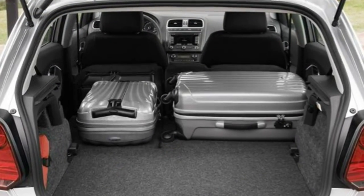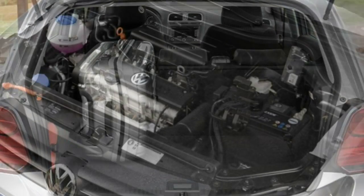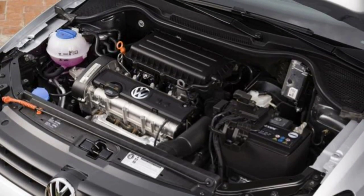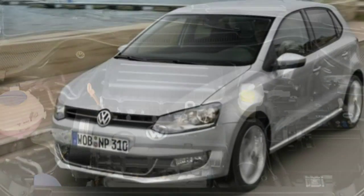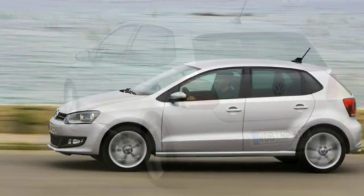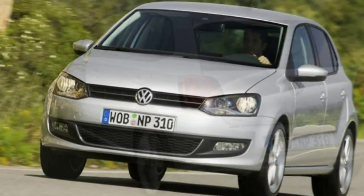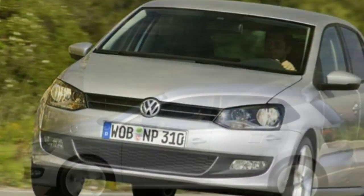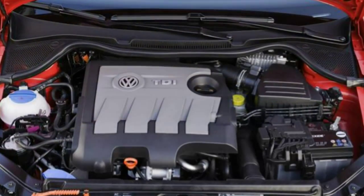It's not the most exciting place in the world to sit — the dashboard design is the usual, unadorned, no-nonsense fare you'd expect from Volkswagen — but it has a high quality feel and is well laid out. A built-in satnav system is available as an option, and DAB radio is standard across the Polo range from the 2013 model year onwards in preparation for the planned digital radio switchover.